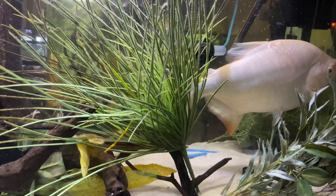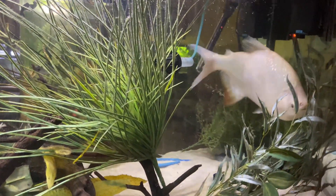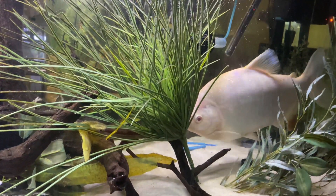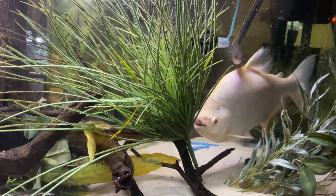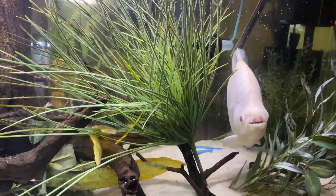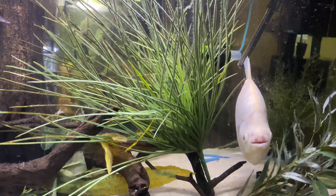I actually have a swimming pool that I've started to assemble but got disgusted with trying to get it together. It'll be 700 to 800 gallons depending on how much water I add. They're in a 180-gallon right now and they're about 14 inches, one may be just over 14.